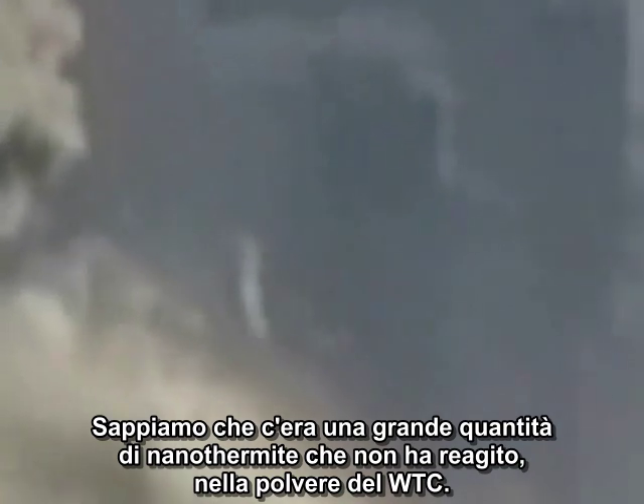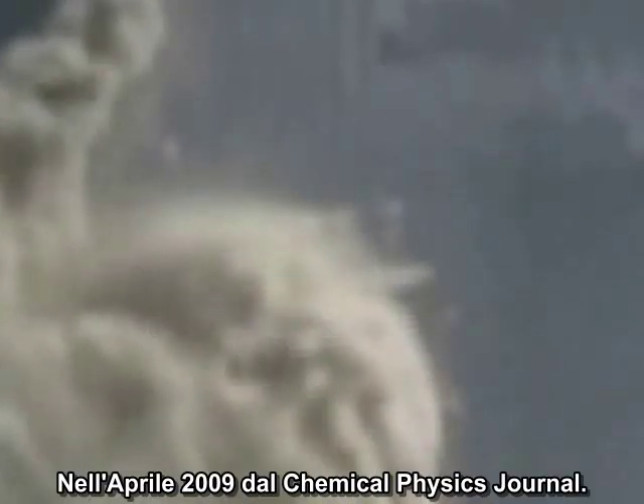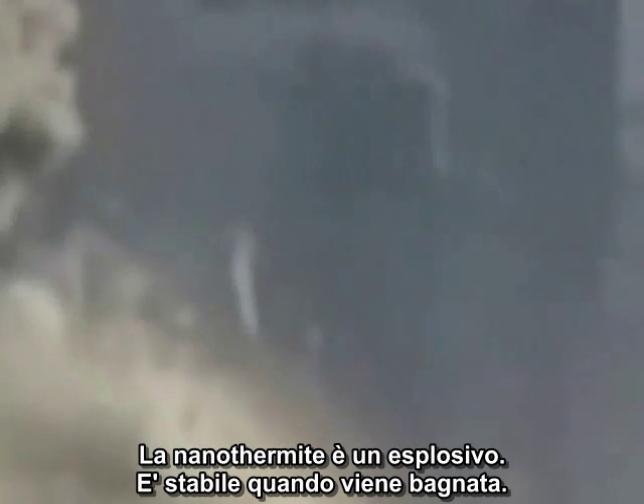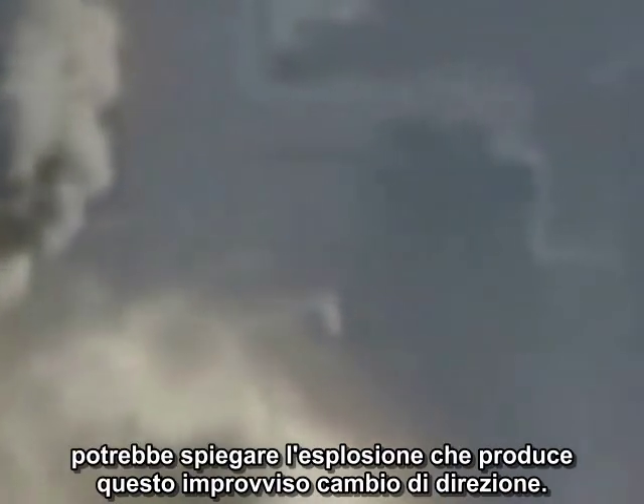We know there was a large amount of unreacted nanothermite in the World Trade Center dust. That was confirmed in a paper published in the Chemical Physics Journal in April 2009. Thermite reactions produce aluminum oxide, which is visible as white smoke, and nanothermite is explosive. Nanothermite is stable when wet and can be literally painted onto steel beams. Nanothermite painted onto this chunk of material would explain the explosion producing a sudden change of direction, and it would also explain the white smoke trail.